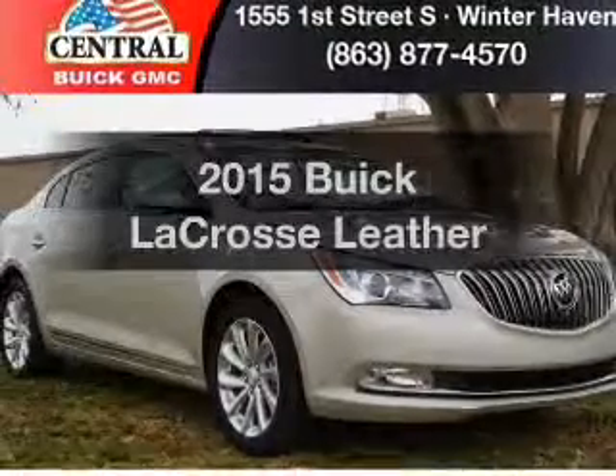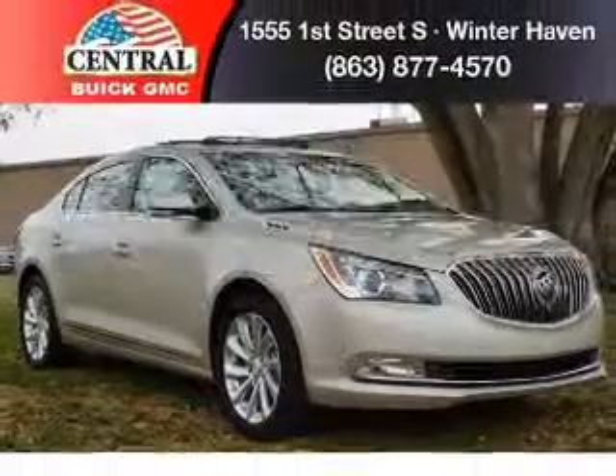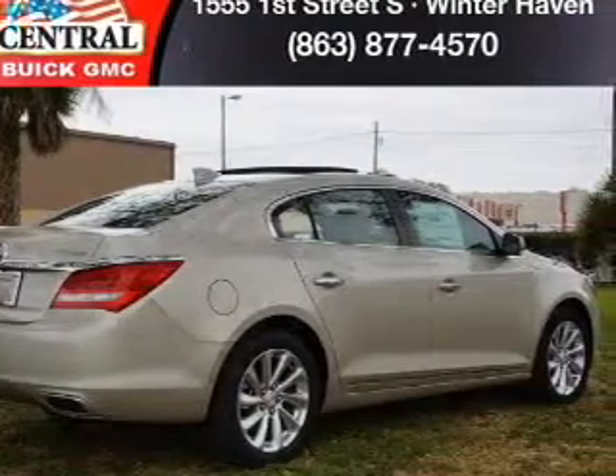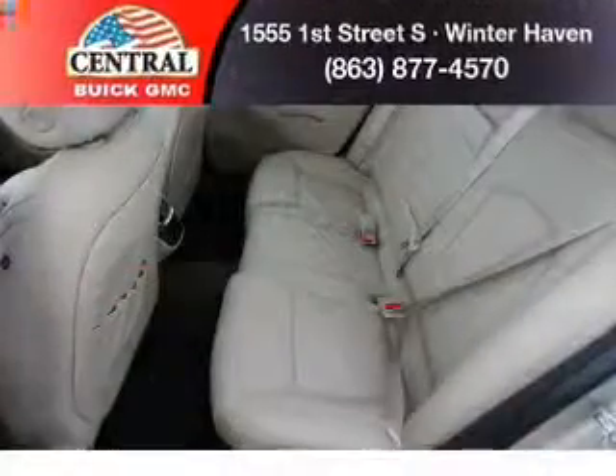If you're looking for an automobile with great attributes, look no further. With a reliable six-cylinder engine, the powertrain includes front wheel drive, driven by a six-speed automatic transmission.